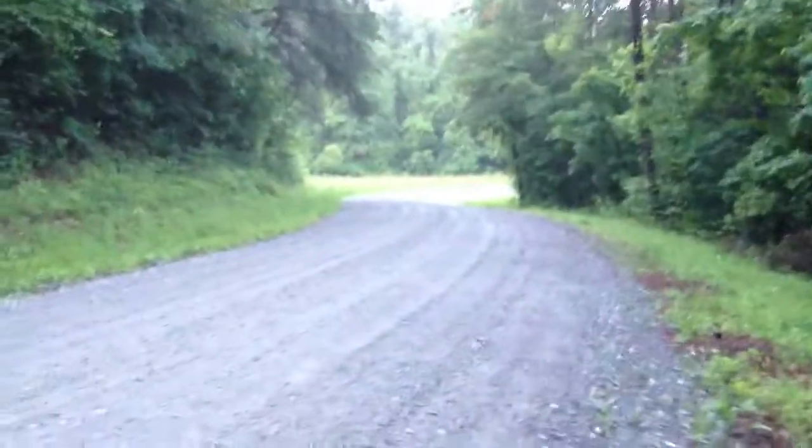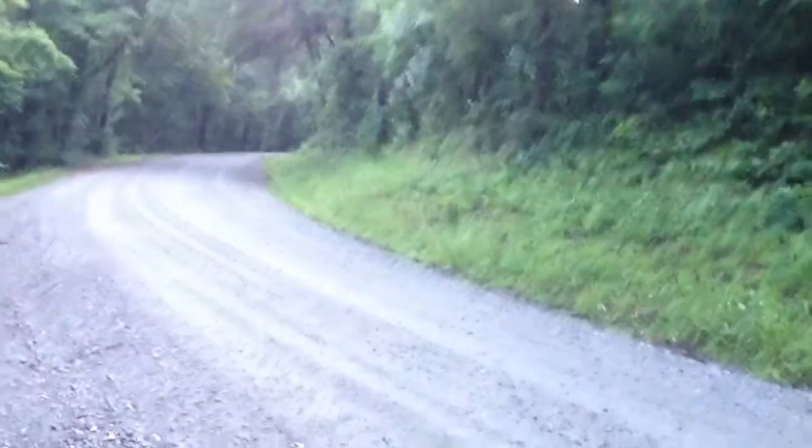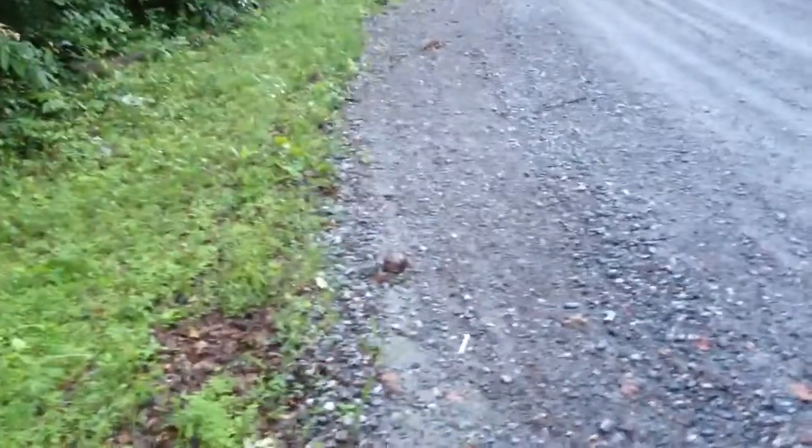Oh my god, YouTube. I just found the most coolest thing. This road right here — very active road. I find DORs on it all the time. Look what is inside the road.